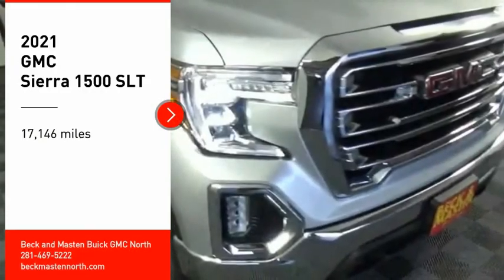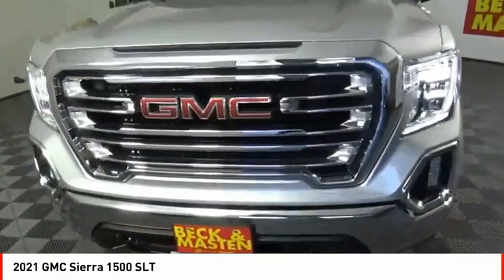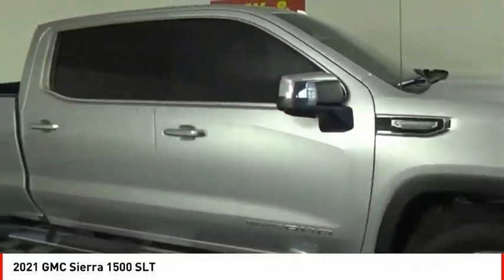Come test drive the 2021 Sierra 1500. The GMC Sierra is a full-size pickup with all the functionality you could expect.